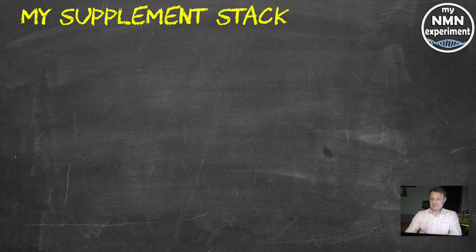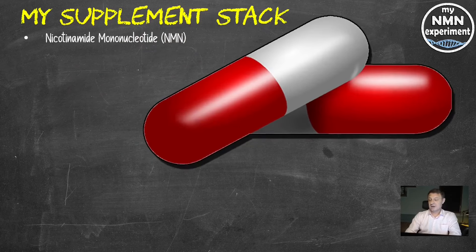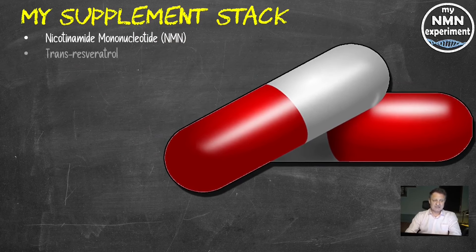Let's quickly go through the supplements I was taking when I had my blood test done. Don't jump ahead because some of these have actually changed. Nicotinamide mononucleotide — NMN — 1.5 grams per day. Trans-resveratrol, 1.5 grams a day on Tuesday, Thursday and Saturday. TMG, trimethylglycine, 1.5 grams per day.